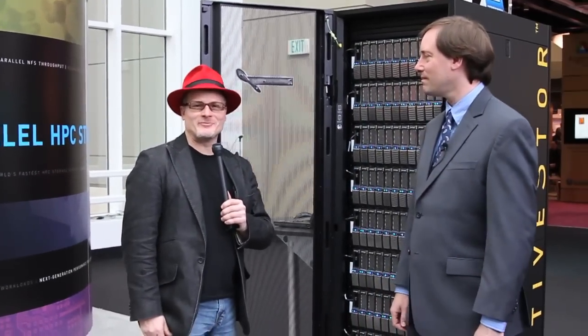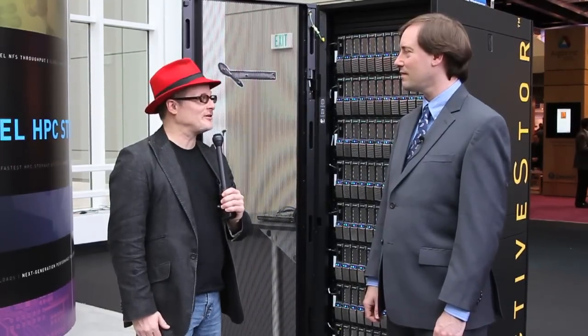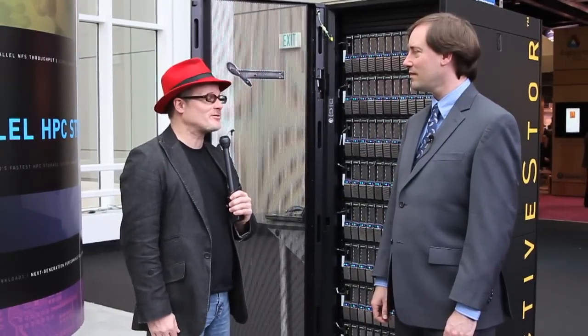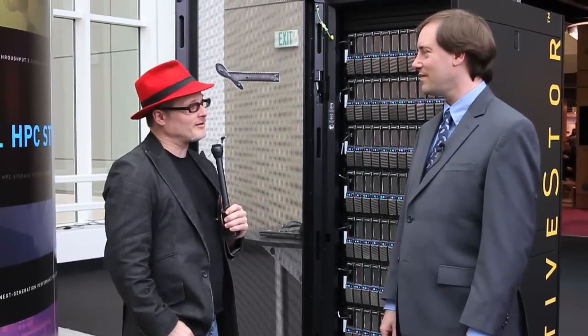Hi, I'm Rich Breckner with Inside HPC. We're here at SC11 at the Panasas booth, and today we have Jeffrey Nord. Jeffrey is the Senior Director of Product Marketing. The big theme of this show, the thrust of SC11, is data-intensive computing. What does Panasas have new in that area?